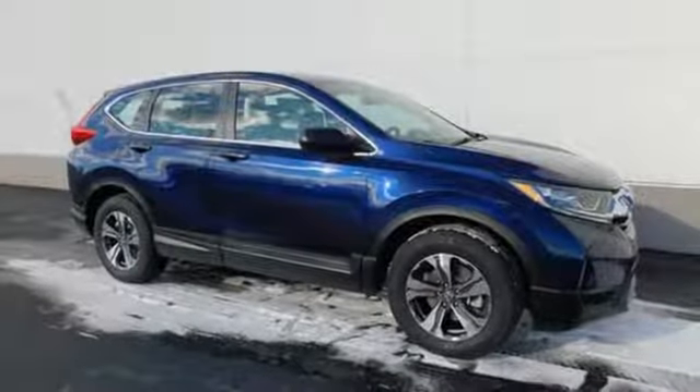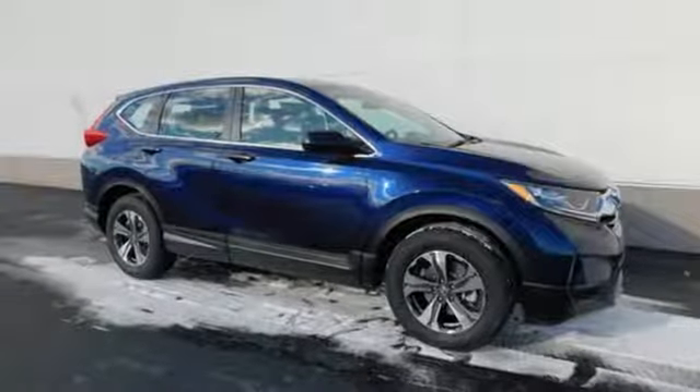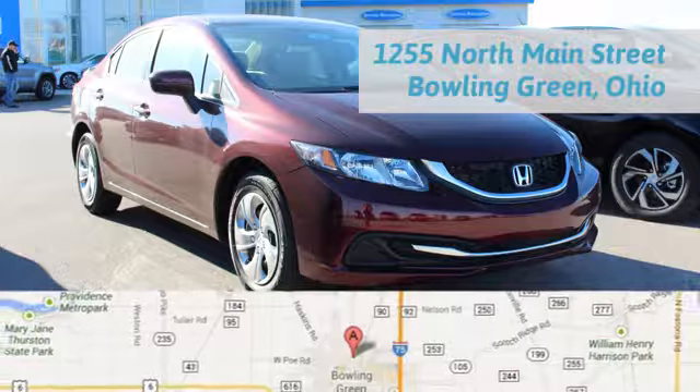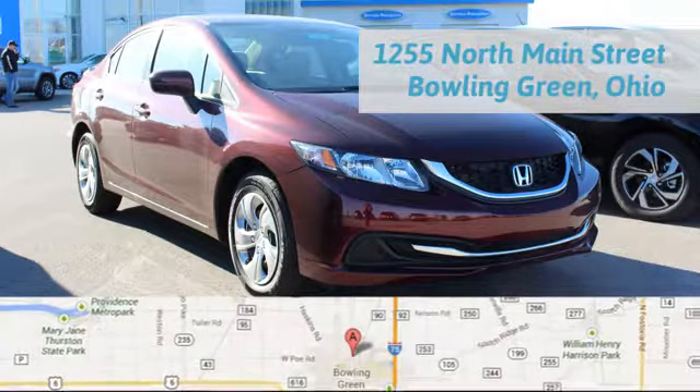Set the trend when you take this CR-V home today. Fair Honda is happy to pass the savings and quality on to our customers. Call, click, or stop in today. We're conveniently located at 1019 North Main Street in Bowling Green, Ohio.